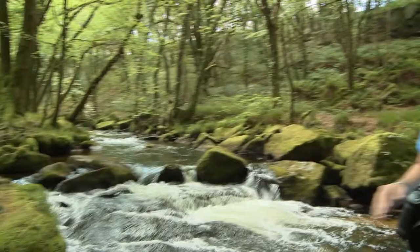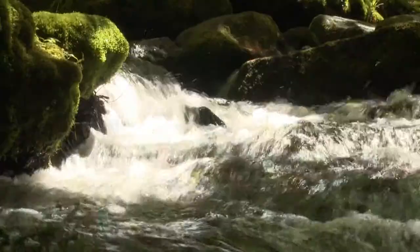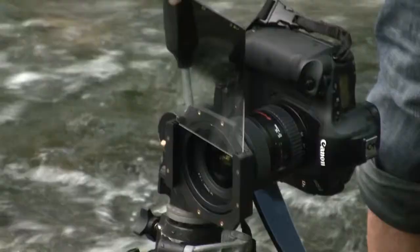Look at that crash over the top of there. We're at this fantastic little stream and waterfall here. I'm going to run some shutter speeds in the region of about 4-6 seconds.